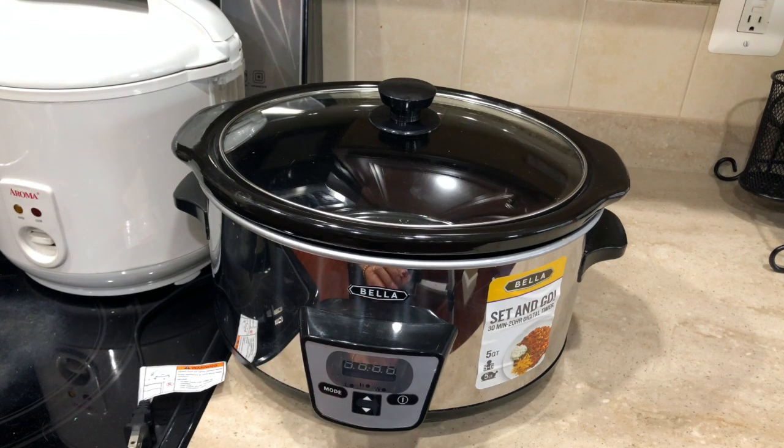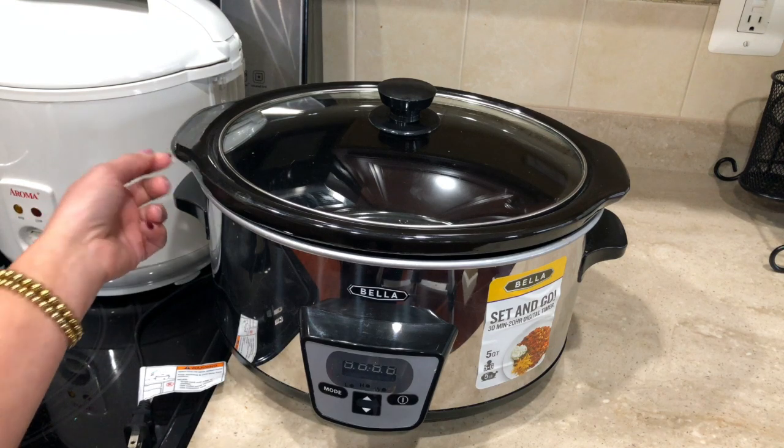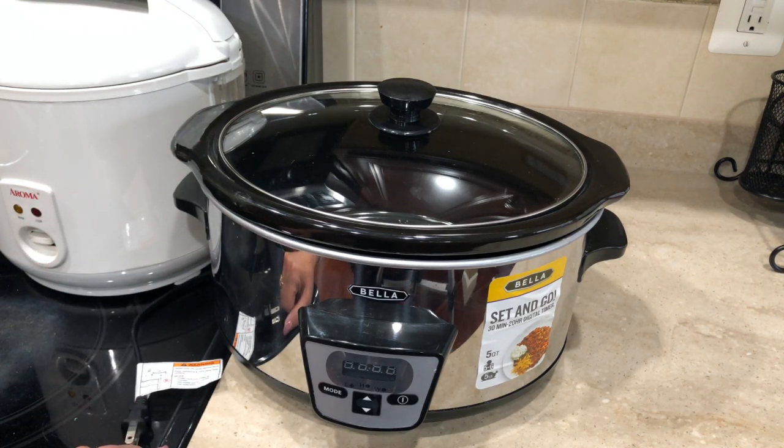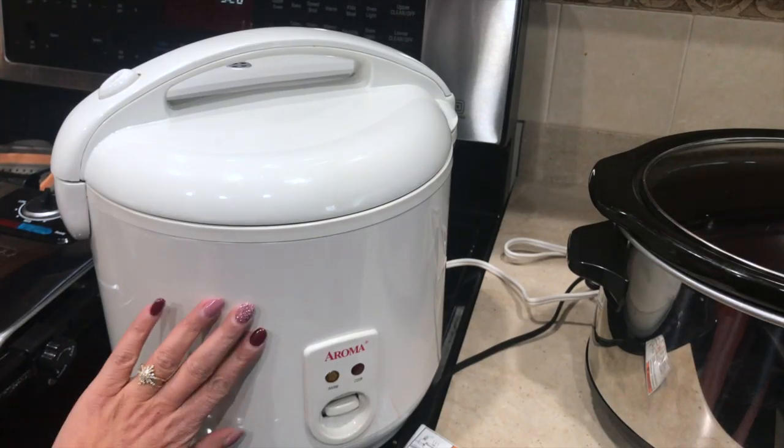Definitely I would say the slow cooker is a must. I've used this many times before. This whole thing comes apart, so let's say if you're going to someone's house for a party or potluck, you can just take this with you and don't have to transfer the food into any other pot. I would highly suggest this one.